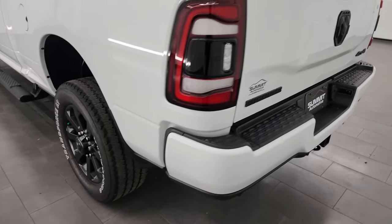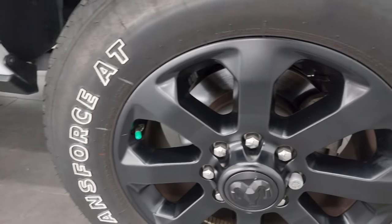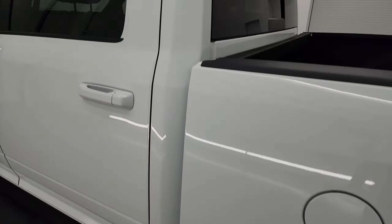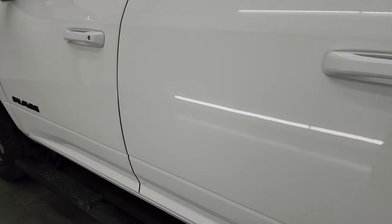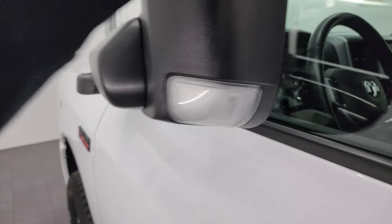Coming around to the driver's side, it's just as clean as the passenger side — no dents or dings on the box, looks really good. For full disclosure, this back wheel looks just as nice as the rest. Down the rest of the side, cabin doors all look fantastic. This one does have the cargo cam on it — I'll show you that in just a minute. Heated mirrors with built-in directional signals that fold up and in.